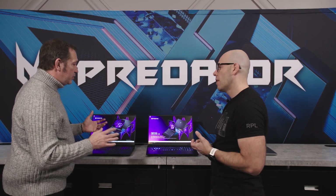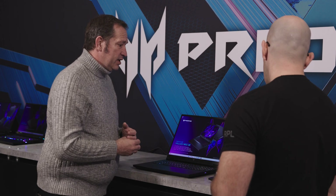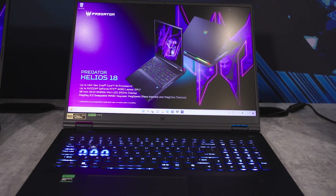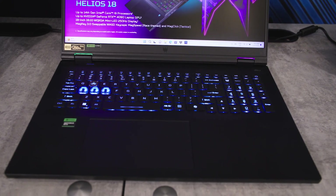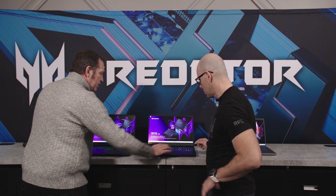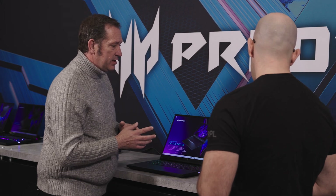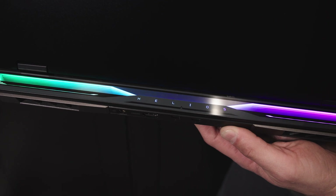There are differences between the keyboards too. On the Helios Neo we have mini LEDs for the keyboard, but it's a four-zone keyboard. On the Helios, it's per-key mini LED with far greater lighting control. There are also cosmetic differences — no logo on the Neo's palm rest, but there is one on the full Helios. On the back there's a logo on both, with more lighting control on the Helios. The light bar on the back has lights on the Helios but not on the Helios Neo.